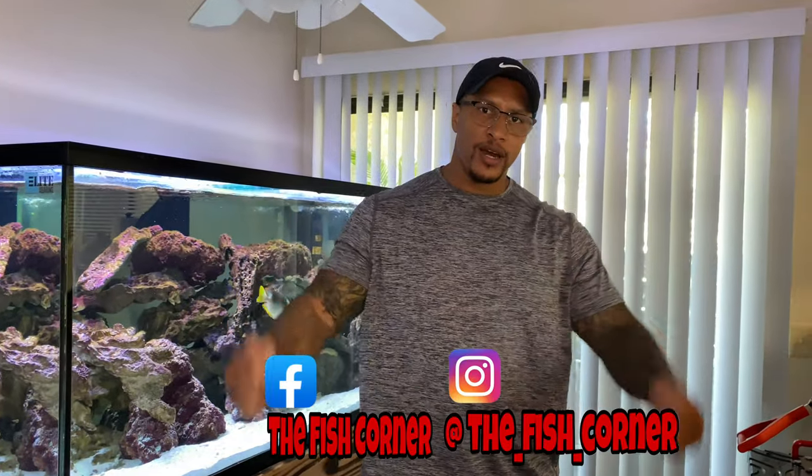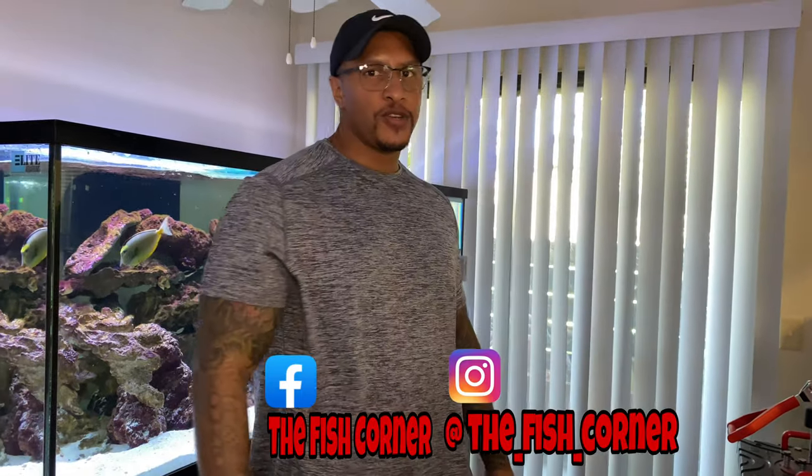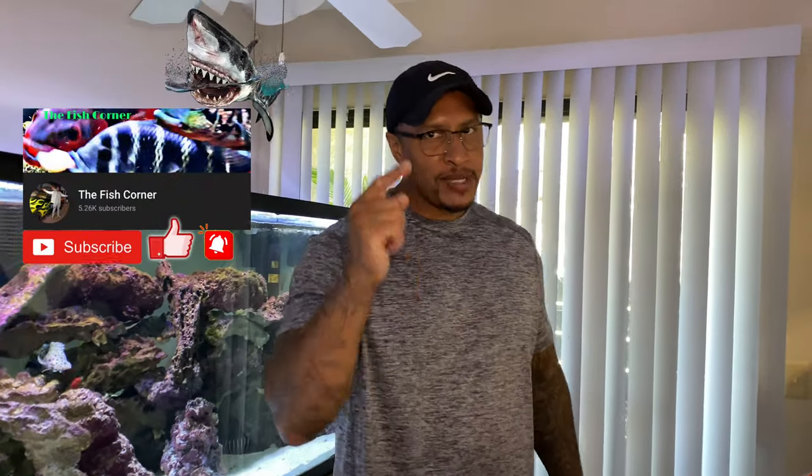Anyway, I hope you enjoyed this quick video — a couple of new additions to the channel. Drop any comments down in the comment section. Follow me on Instagram at The Fish Corner, follow my Facebook page The Fish Corner, like, comment, subscribe, hit that notification bell, and until next time, guys — peace.